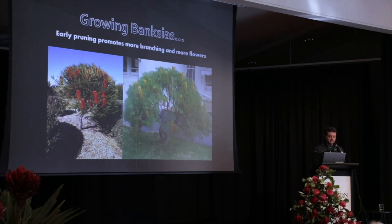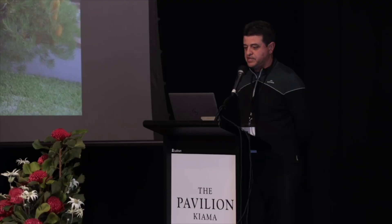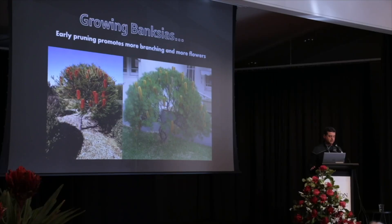When growing Banksias, some basic information: whether you're growing from seed, tube stock, or a plant from a nursery, start pruning straight away. Prune as early as you can to get as much branching — the more branching, the more flowers. Unless you've got a low growing form that naturally stays compact, a lot of Banksias can get quite tall and lanky. In their 15-year life cycle they'll become very leggy with all the foliage at the top. To create more vigour and a healthier plant, prune early and the plant bites back against the pruning — the same goes for a lot of Proteaceae.